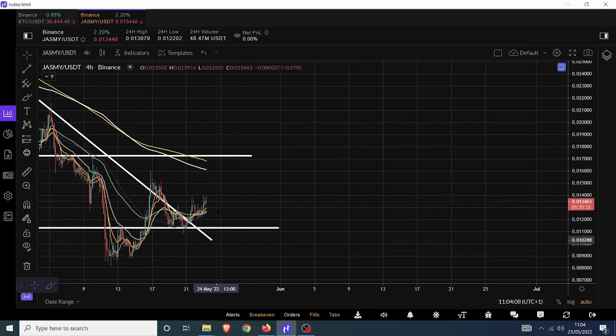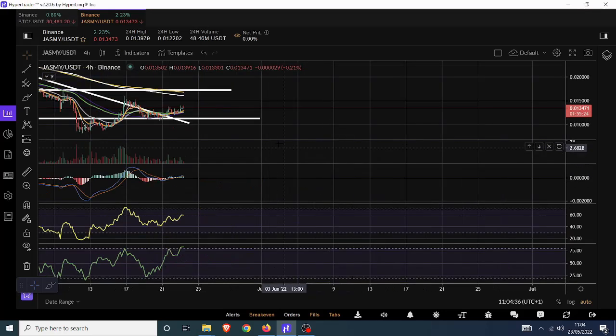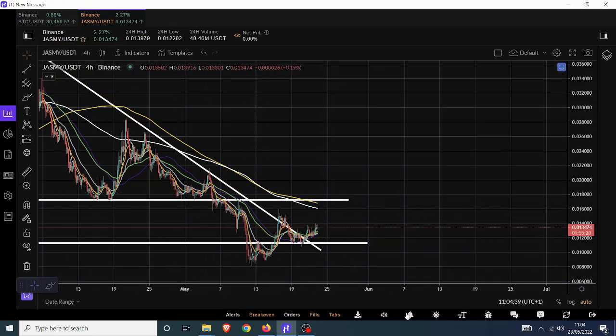Just like Bitcoin, we're surfing above most moving averages, and we have the 200 exponential above us at around 1.6 cents currently. There's a lot of ground to make up. If you're happy to buy and hold long-term, there is a chance of yielding 100x — but this chart doesn't point toward 100x right now. It points toward more risk than return in the short term. Jasmine will emphasize Bitcoin's moves, probably by three or four times — it's highly volatile.